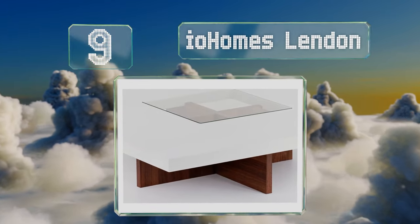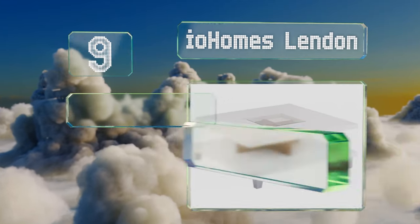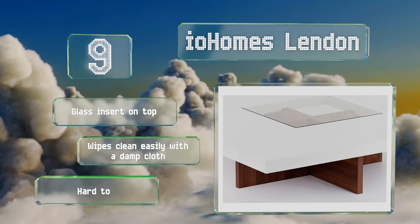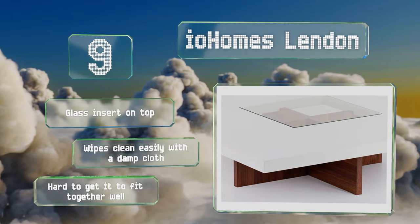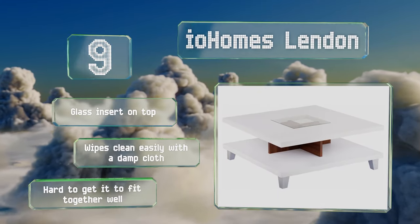At number 9, make a bold style statement with the IO Homes Linden. It has a matte white top and lower shelf with silver legs that provide a nice contrast. Separating the two surfaces is a walnut finish divider that lets you organize display pieces. It includes a glass insert on the top and wipes clean easily with a damp cloth, but it's hard to get the pieces to fit together well.